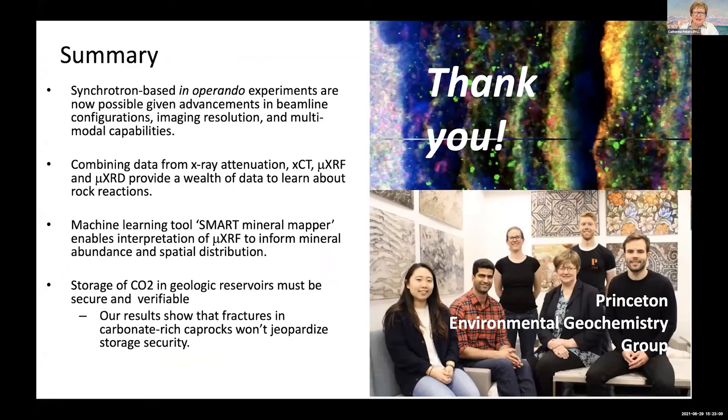On my last slide, I want to point out what a lot of you have pointed out — the multimodal capabilities of synchrotron beamlines has helped us so much, but in particular the in operando experiments are becoming possible given advancements in beamline configurations and imaging resolution. The machine learning tool we call Smart Mineral Mapper has enabled interpretation of micro XRF data to inform mineral abundance and spatial distribution. And finally, to bring it back to the big picture: storage of CO2 in geologic reservoirs is going to require reliable, secure, verifiable storage, and our results show that fractures in carbonate rocks probably won't jeopardize storage security. Thank you.